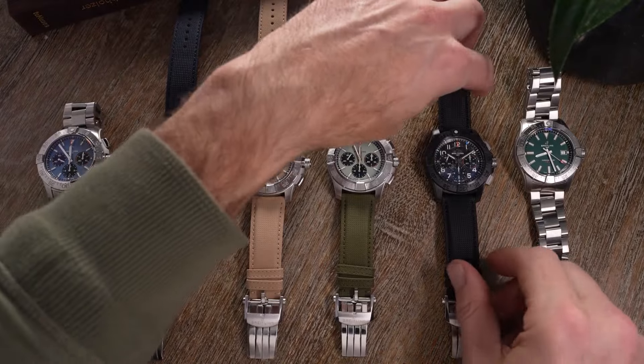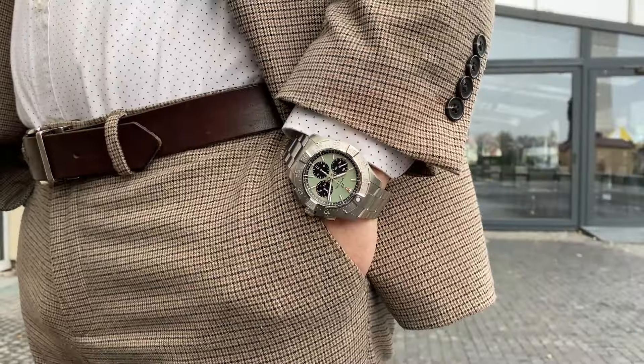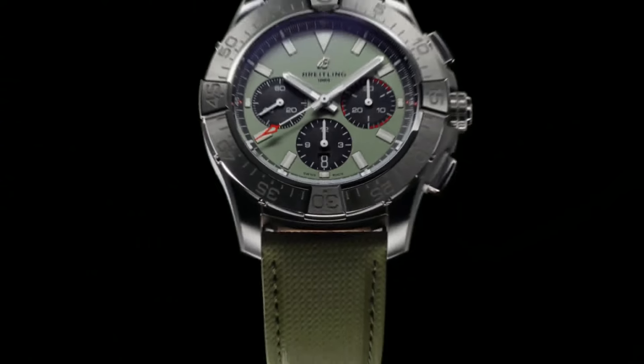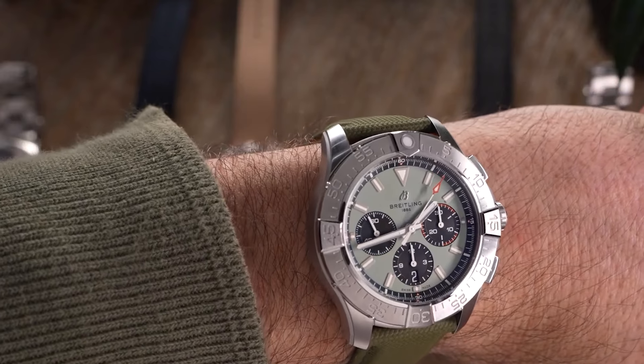Versatile in style, stainless steel variations offer a choice between a military leather strap or a stainless steel bracelet, while ceramic models feature a military leather strap with a titanium buckle. Designed for the toughest challenges, the Avenger boasts 300 meters water resistance.